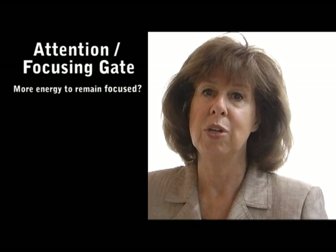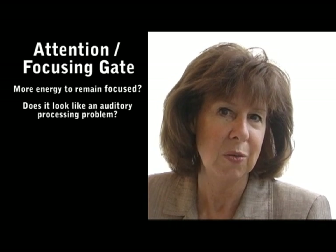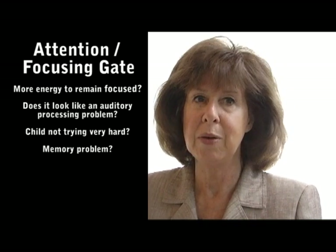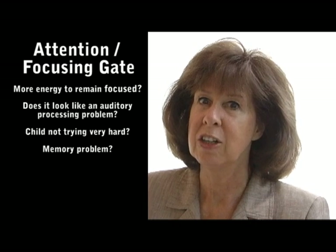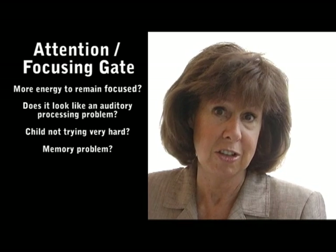In this segment, we're going to talk about the most mystifying gate of all — the focusing gate, the fourth gate. In other words, does it take this child so much more energy to remain focused and attending than it should? This can look like a child who has an auditory processing problem because they don't seem to follow what you're saying, or it can look like a child who just isn't trying very hard — unmotivated or lazy. It can also look like a child who has memory problems. I always like to know why, and in this series of videos, you're going to find out why.